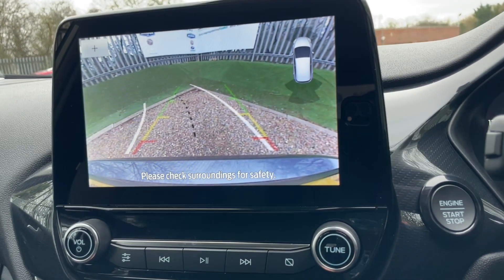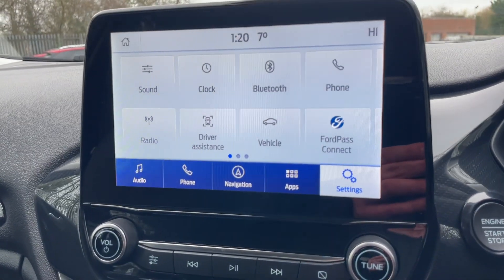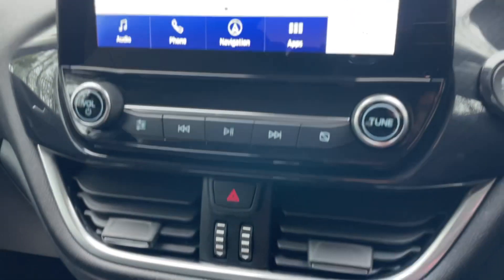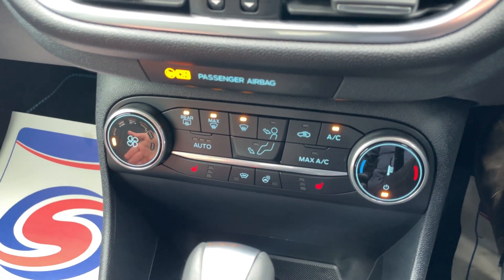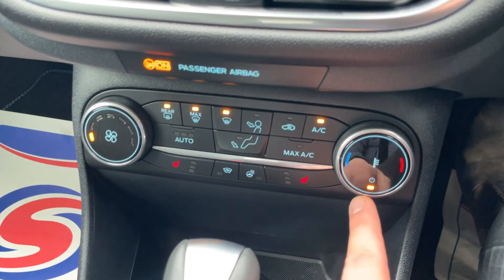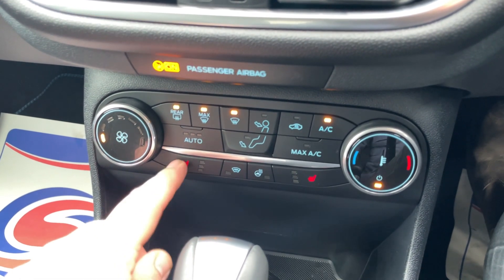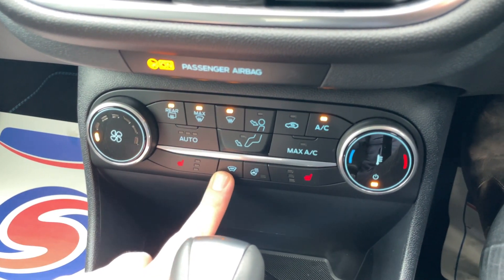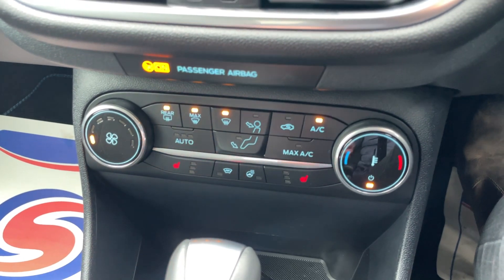I'm going to pop it back into park and apply the handbrake. These are the controls for heating, ventilation, and air conditioning — fan speed to the left, temperature to the right. This Active also has the winter pack, which includes heated front seats on both sides, an electronically heated windscreen, and a heated steering wheel. Perfect for these colder months.